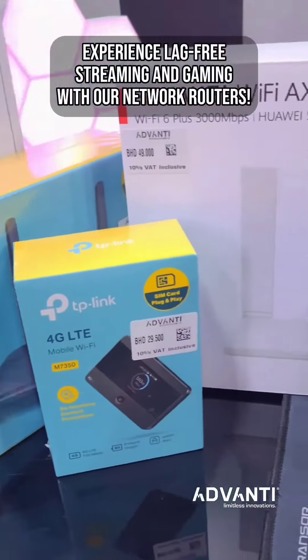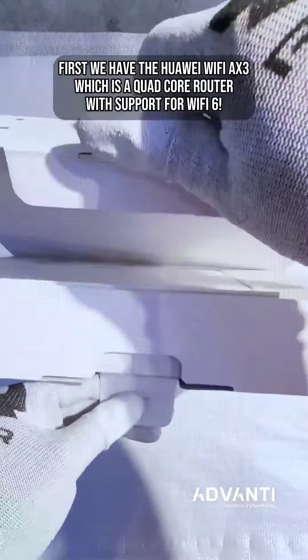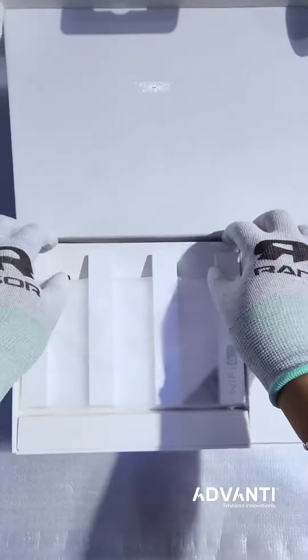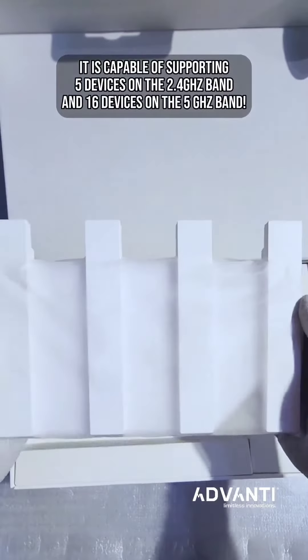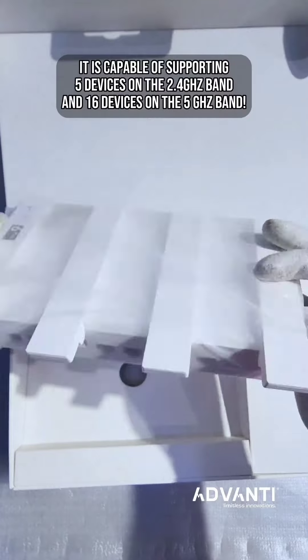Experience lag-free streaming and gaming with our network routers. First, we have the Huawei Wi-Fi AX3, which is a quad-core router with support for Wi-Fi 6. It is capable of supporting 5 devices on the 2.4GHz band and 16 devices on the 5GHz band.